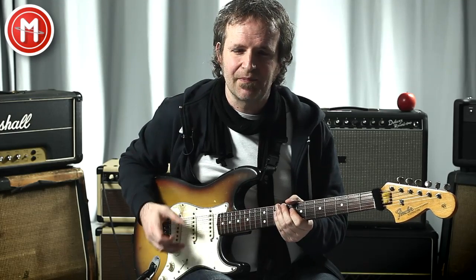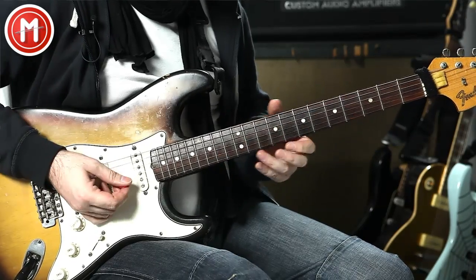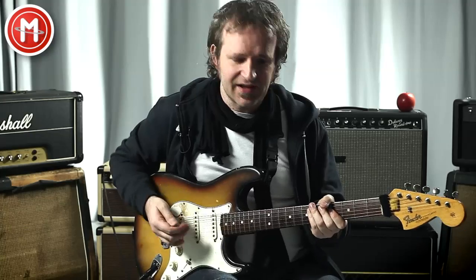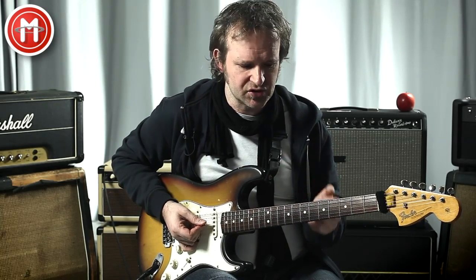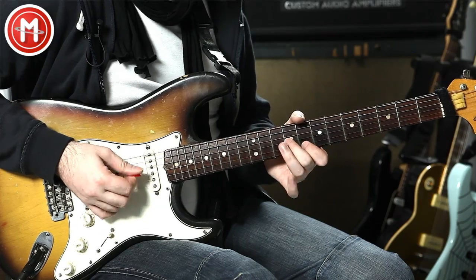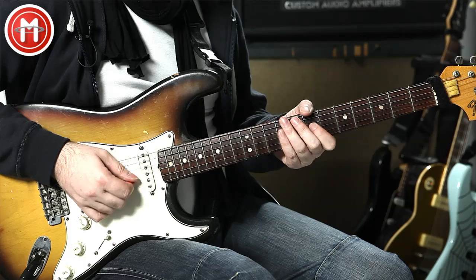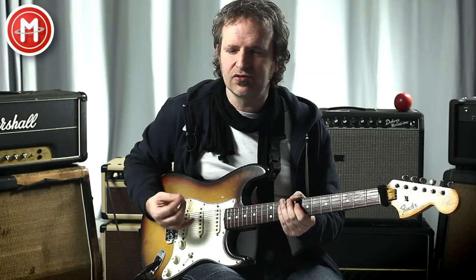You then have the blues tonality, and also a somewhat loosened major feeling. But beyond the blues sound, there are also a few very interesting melodic tones in there. This scale essentially contains a condensed C major chord — it's right in there — but also a condensed Bb major chord. That gives it a slightly funky blues sound.